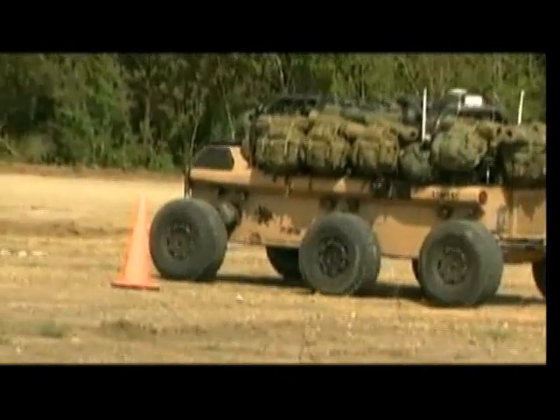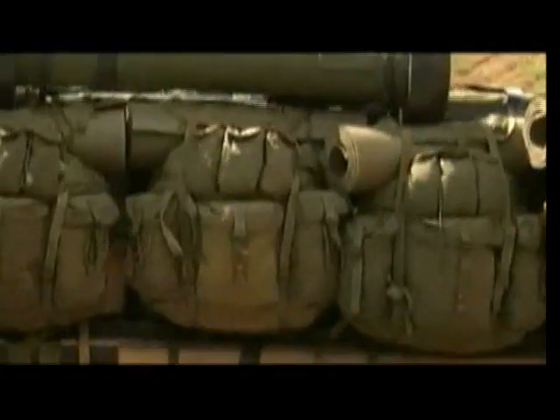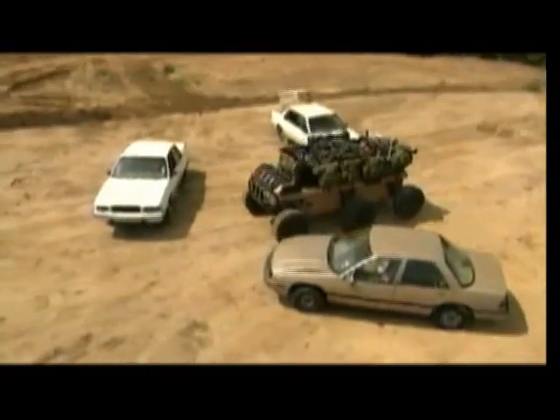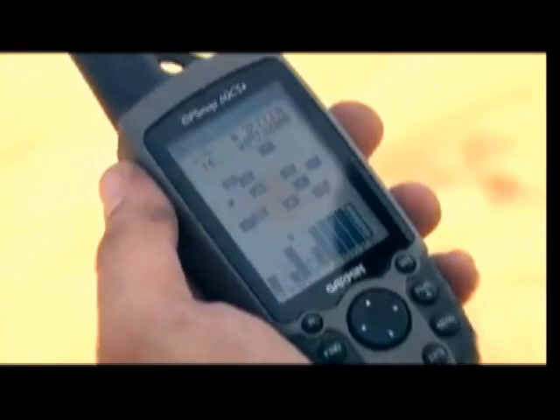Unlike its four-legged counterpart, this beast of burden will always go exactly where you want. The Mule can be driven by remote control using a simple hand device, but it can also be programmed to carry out fully autonomous missions using GPS and navigation sensors. The fact that this is an autonomous vehicle — that's the most critical thing about it. We tell it where to go, and it'll go there.